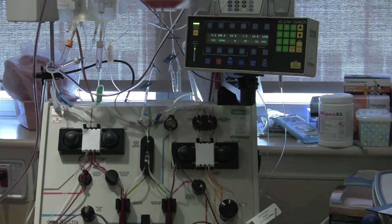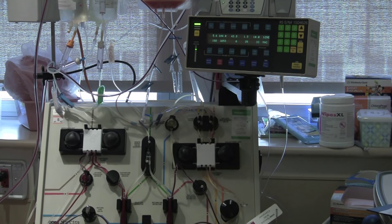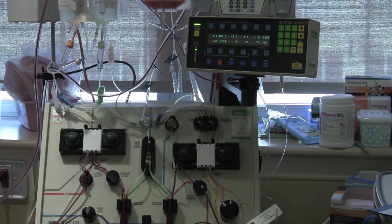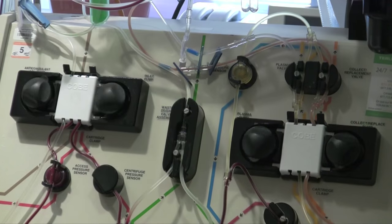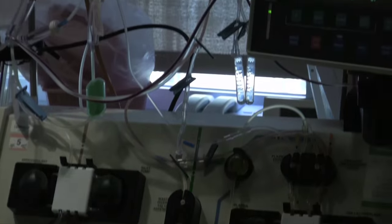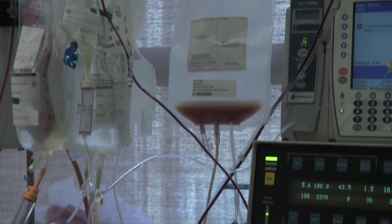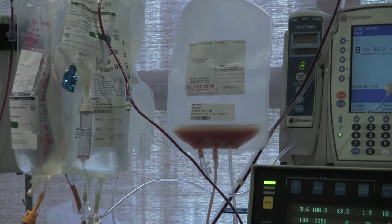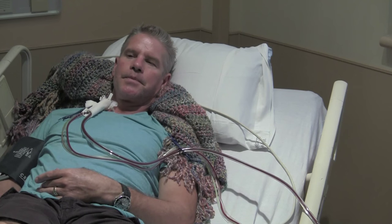The donor is attached to an apheresis machine, which is simply a large centrifuge. By spinning, it divides the blood into parts: plasma on top, the buffy coat layer in the middle, and the red cell layer underneath. We then siphon off the buffy coat, which contains white cells and therefore the hematopoietic stem cells needed for transplantation. That siphoned buffy coat is put into a collection bag with anticoagulant. The remaining parts — plasma and red cells — are continuously returned to the donor, and the blood loss at the end of the procedure is no more than 250 cc's, or about half a blood bank donation.